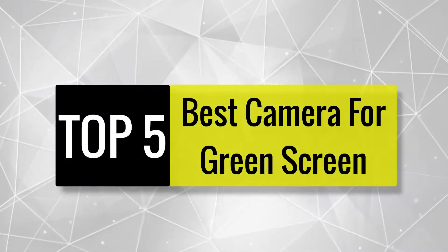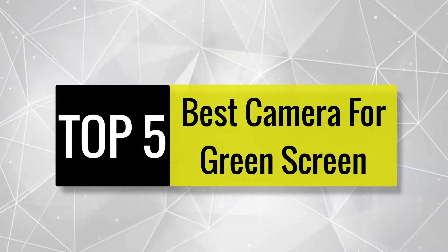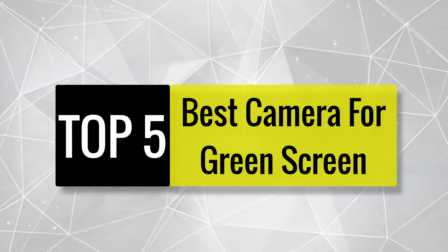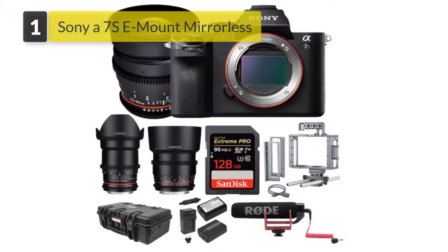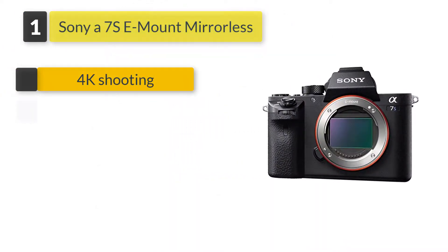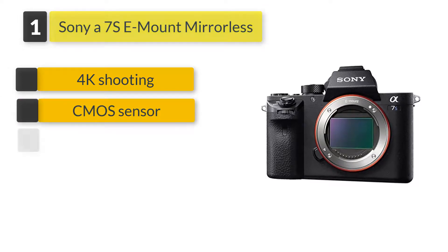In this video we are going to review the best cameras for green screen available in the current market. After reviewing 20 cameras and interviewing 50 users, we built our list. Number one: Sony A7S II Z-mount mirrorless camera.